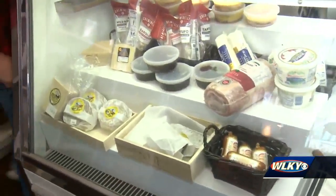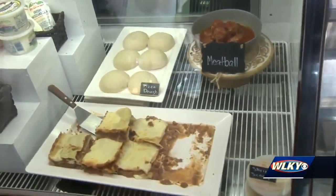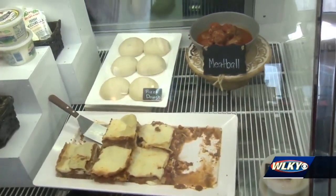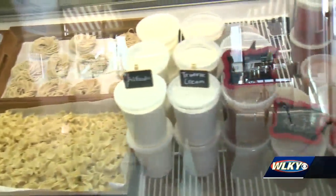And now what everybody's waiting for is the case full of Italian goodness. Talk to me about what's in these. So each case has got a little different thing. In this one, we've got prepared foods you're just gonna bring home, reheat — easy, quick, and delicious, fresh-made in-house. We've also got fresh pasta that we make daily, as well as fresh sauces. Everything is made here in-store.